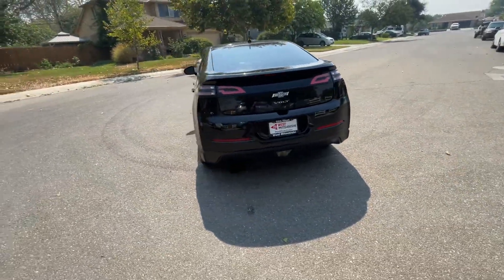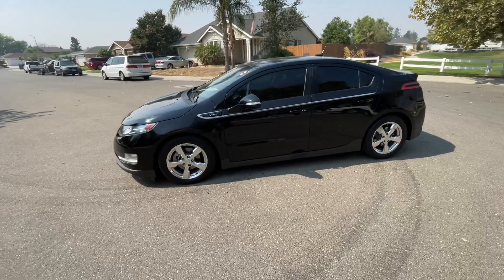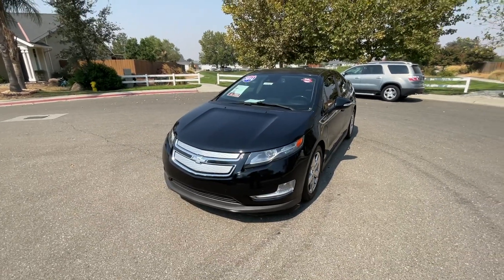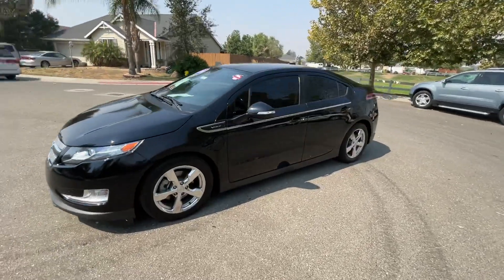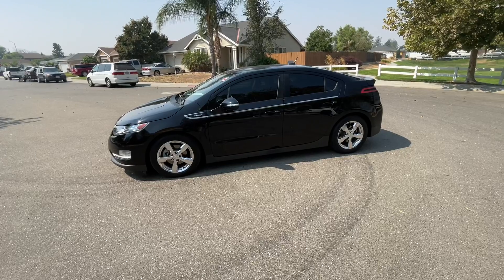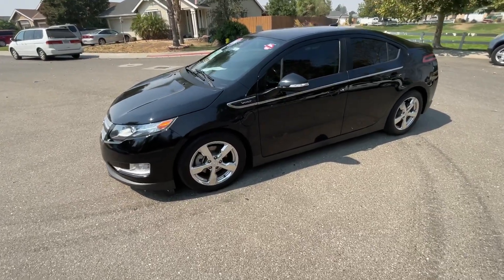If you need financing, go to our website westmitsubishi.com or call 530-655-WEST. We've got a credit application on the site — you fill that out and it'll give you a decision. We don't care if you've got good credit, bad credit, or no credit at all — we can just about always get you approved. Don't be embarrassed, bad credit auto loans are one of our specialties. Check out our Google reviews — with almost 1,300 reviews we've still got a 4.9 out of 5 average, higher than any other dealer in the area. Come on in and experience it for yourself.